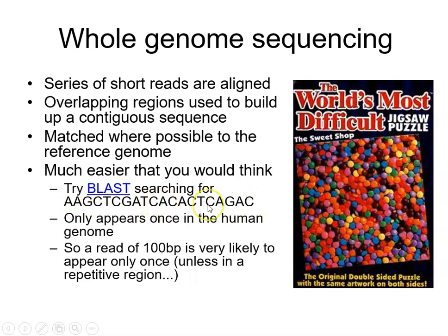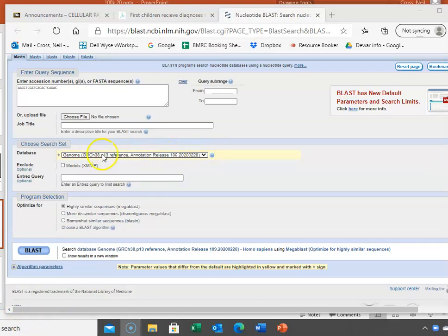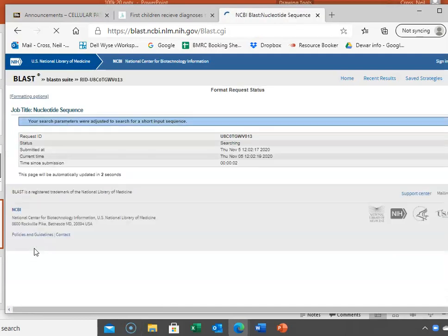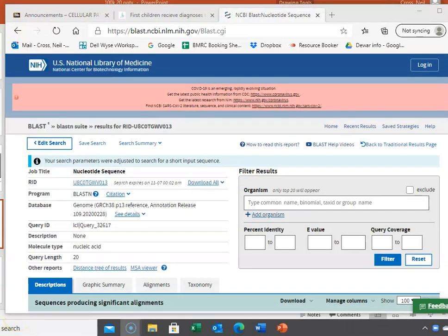Clicking that link brings up BLAST, a nucleotide search tool that searches the human genome. I typed in a sequence — AAGCT and so on — against the human database and clicked BLAST. It takes about 30 seconds for the BLAST server to take that sequence, check it against the entire human genome, and tell me how many times it appears.